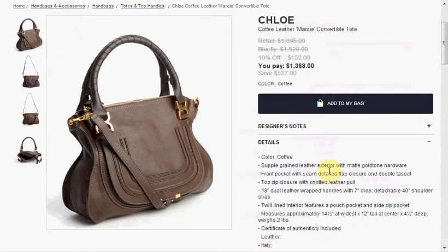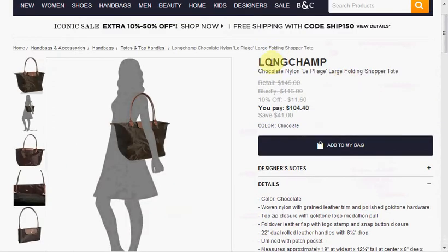Also at Blufly you can get the Chloe Coffee Leather Marcy Convertible Tote — it was originally $1,895, now $1,368. They also have the Longchamp Le Pliage Large Folding Shopper Tote in chocolate for $104, down from $145.